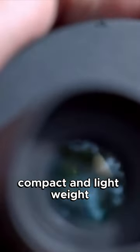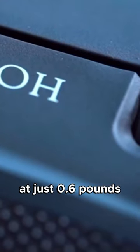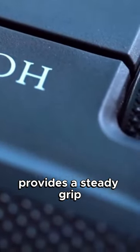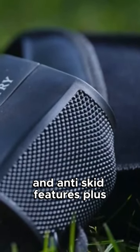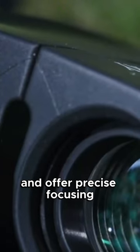Compact and lightweight, these foldable binoculars fit in your palm at just 0.6 pounds. Their rubber armor design provides a steady grip, shock resistance, and anti-skid features. Plus, they're comfortable for spectacle wearers and offer precise focusing.